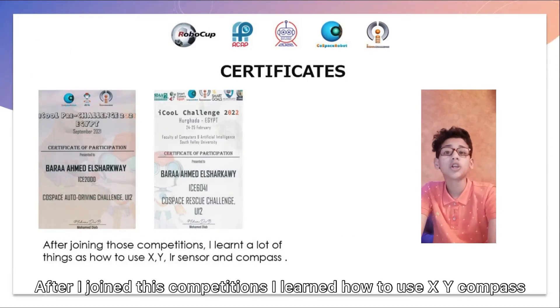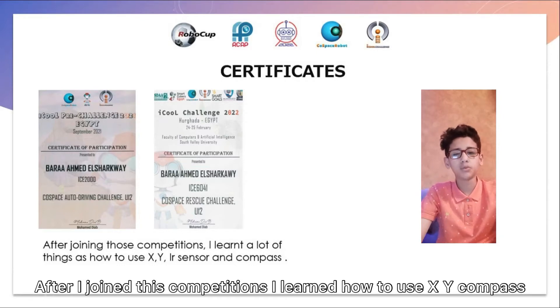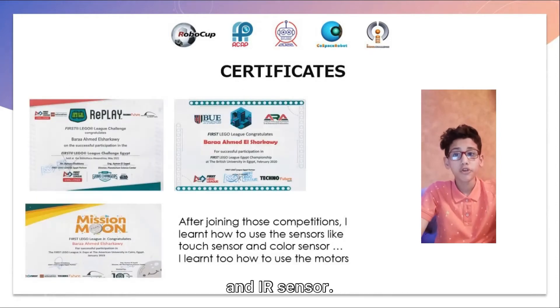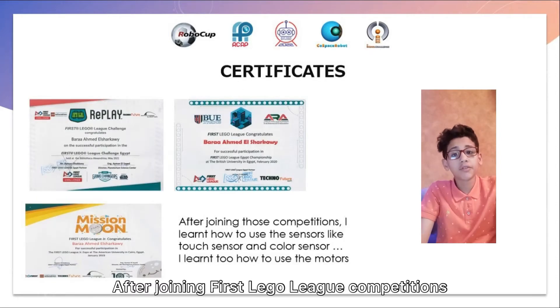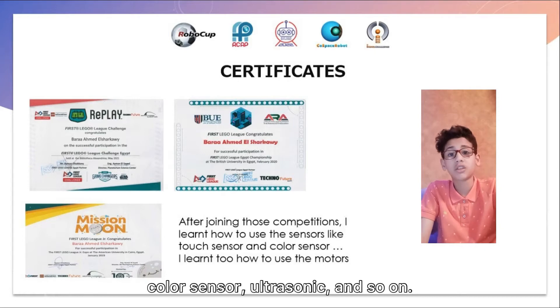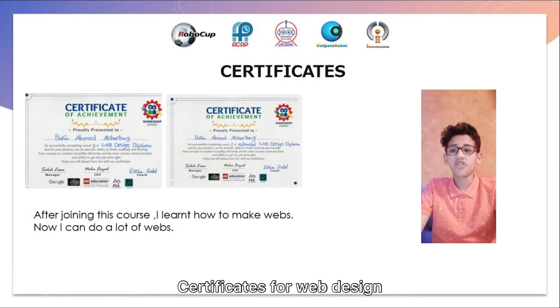After joining the iCole Challenge competition, I learned a lot about how to use X, Y, Compass, and Dyer Sensor. After joining the First League competitions, I learned how to use sensors like touch sensor, color sensor, ultrasonic, and so on. I also learned how to use motors.